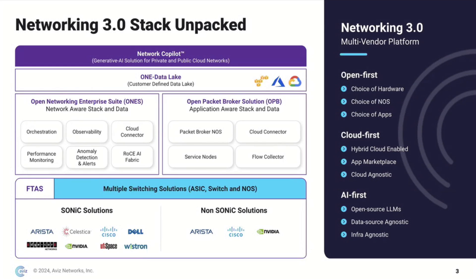On top of that, we introduced our Gen AI network copilot just a couple of weeks ago. This network copilot is based on open source LLMs. It's fully NOS agnostic and can work on any NOS, any cloud, any switch, and any ASIC.